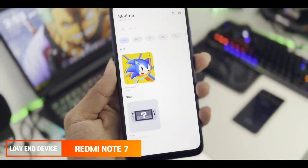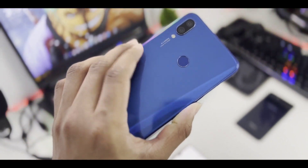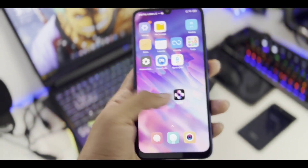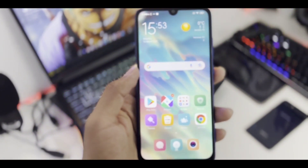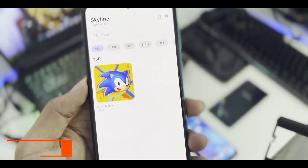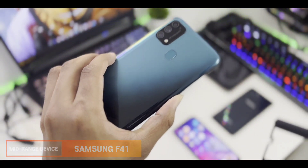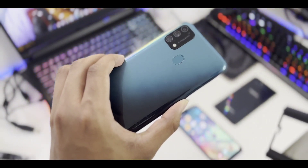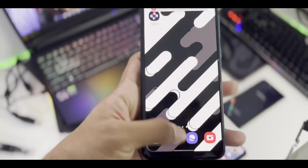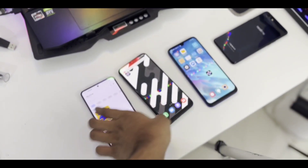Here is our lineup. First, the Redmi Note 7 with a Snapdragon 660 processor and 4GB RAM — a device I used for many emulator videos, bought in 2019, making it over 3 years old. Next, the Samsung Galaxy F41 with 6GB RAM and an Exynos 9611 processor — a proper mid-range device. Nothing special, just an Exynos processor. Let's see how it holds with Skyline Emulator and Sonic Mania.